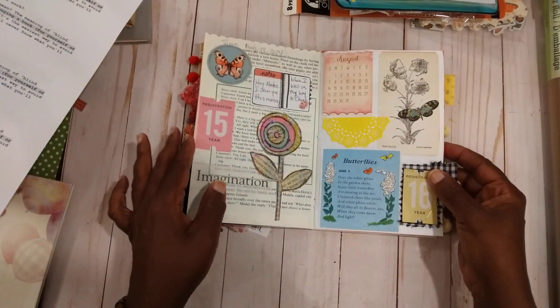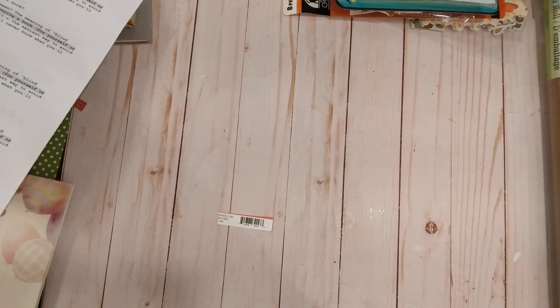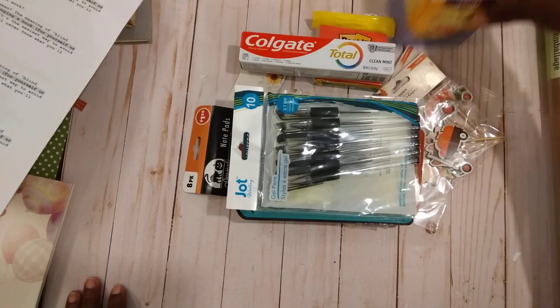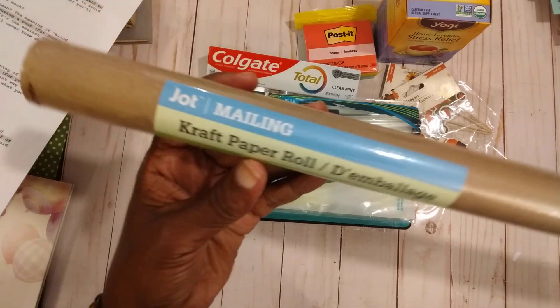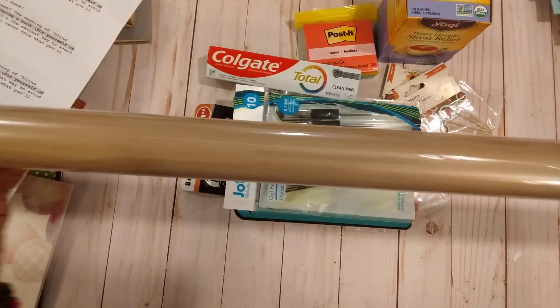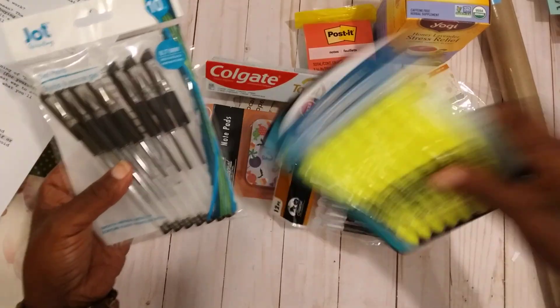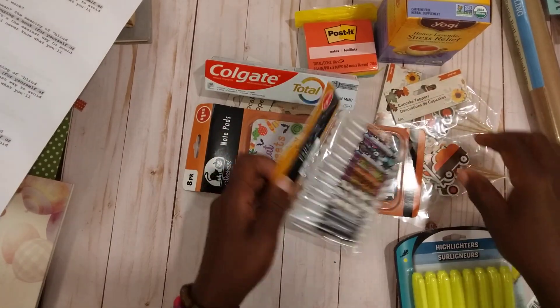I have a little Dollar Tree haul — that is the only place I've been out to today. I needed to pick up some things for my little project over here. I needed some craft paper, some ink pens, and highlighters, so I picked those up.